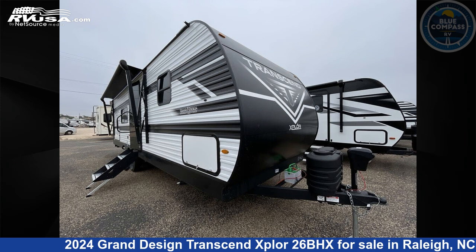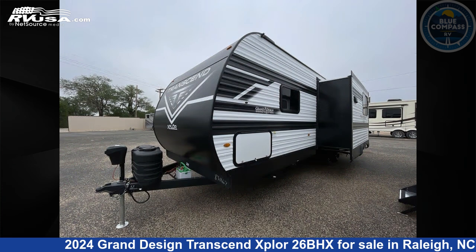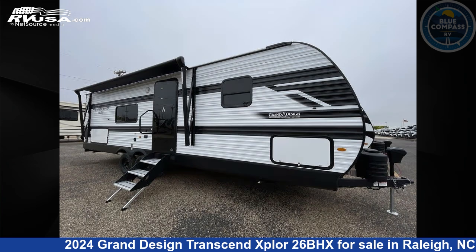This 2024 Grand Design Transcend Xplore 26BHX is a travel trailer RV. It is located in Raleigh, North Carolina, 27610, and is offered for sale by Blue Compass RV Raleigh.